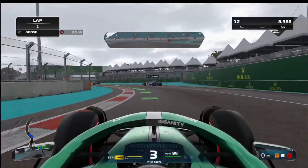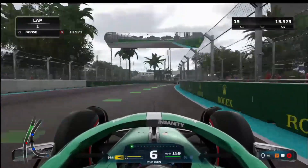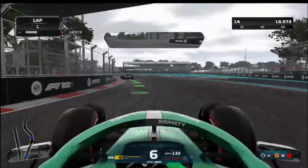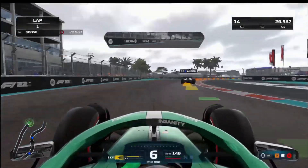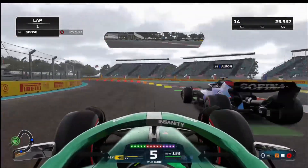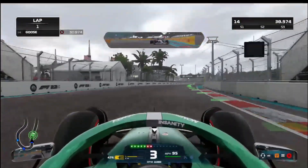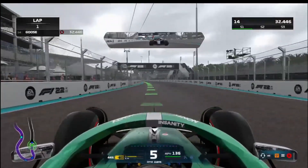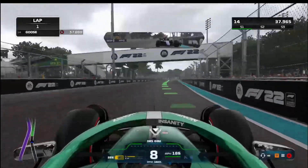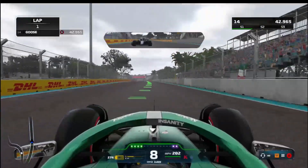Fernando Alonso has set the fastest lap for now — and he's run into Latifi! George Russell has just got the new fastest lap. We'll never forget what happened with Russell in Australia. We've literally just passed Albon like he was nothing. He didn't like that — look, he's on our tail, and this isn't even a race, it's a qualifying session!